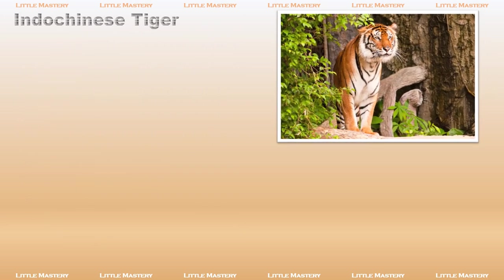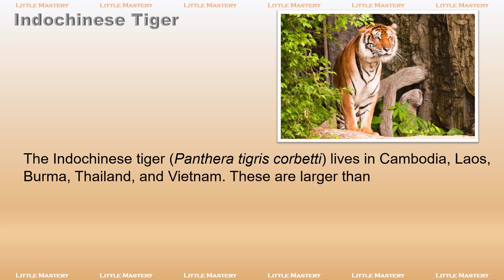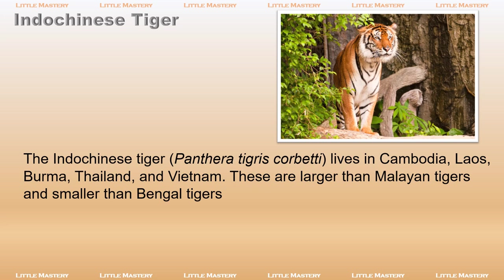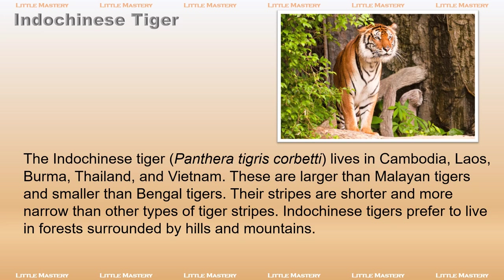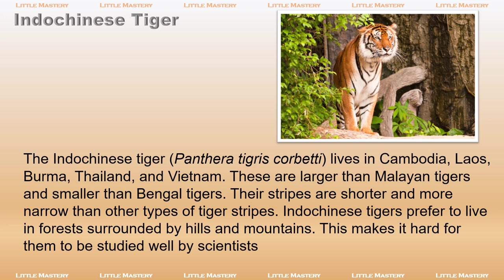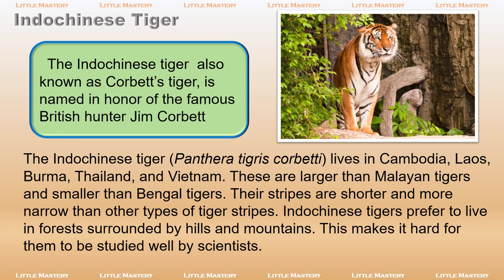The Indo-Chinese tiger, Panthera tigris corbetti, lives in Cambodia, Laos, Burma, Thailand, and Vietnam. These are larger than Malayan tigers and smaller than Bengal tigers. Their stripes are shorter and more narrow than other types of tiger stripes. Indo-Chinese tigers prefer to live in forests surrounded by hills and mountains, which makes it hard for them to be studied well by scientists. The Indo-Chinese tiger, also known as Corbett's tiger, is named in honor of the famous British hunter Jim Corbett.